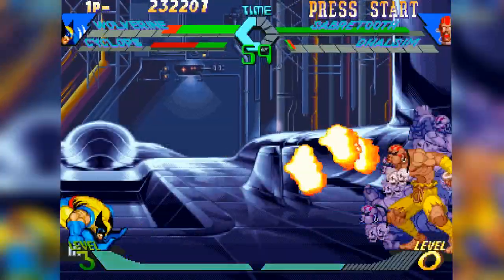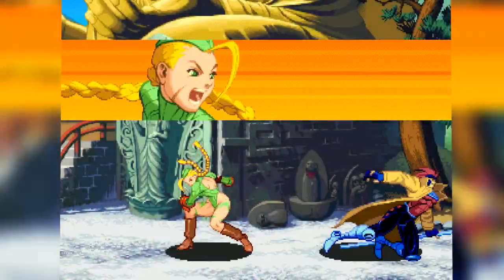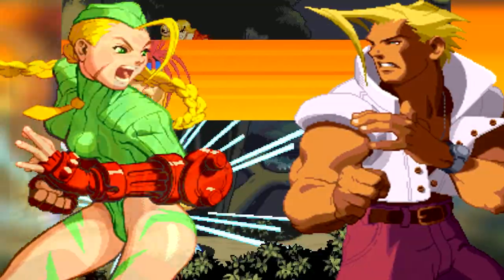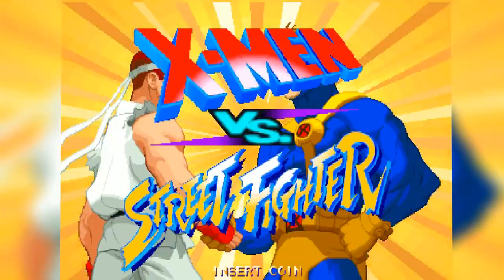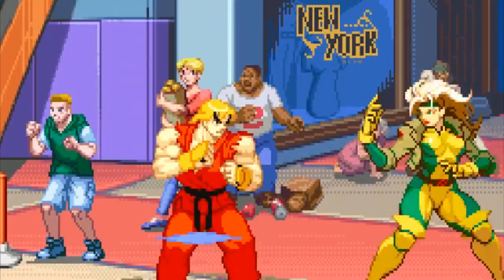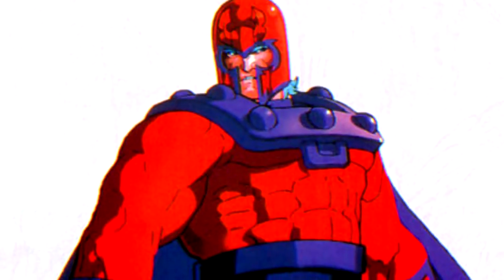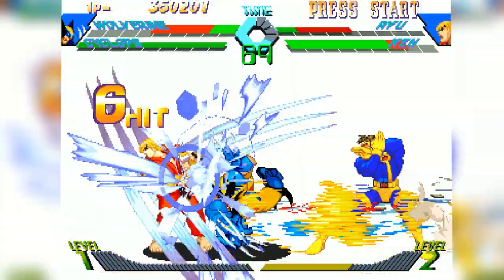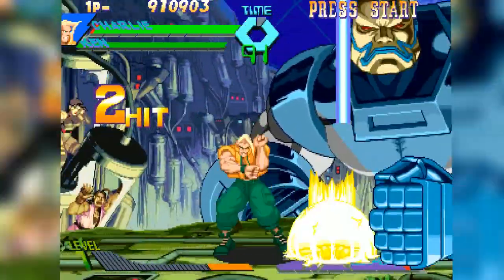X-Men vs. Street Fighter was also one of the first fighting games to introduce cinematic elements during a fight. Portraits of each character would pop up on screen during a super art, as well as a character freeze when the tag team partnered up together. Tag team fighting games were also far and in-between back when this game came out in 1996, so the theme of partnership and working together was a huge element throughout the game. From the interface, background art, combat, and character designs, X-Men vs. Street Fighter was introducing a crazy visual look to fighting games that had never been seen before, and to this day is still an amazingly crafted 2D fighting game that no one should miss out on.